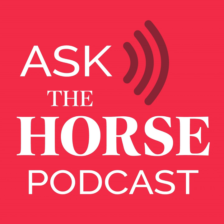Hi, everyone. Welcome to Ask the Horse Live. I'm your host, Michelle Anderson, Digital Managing Editor of The Horse.